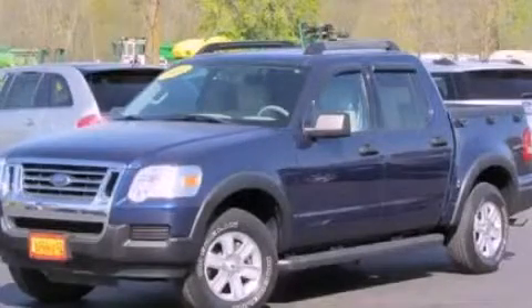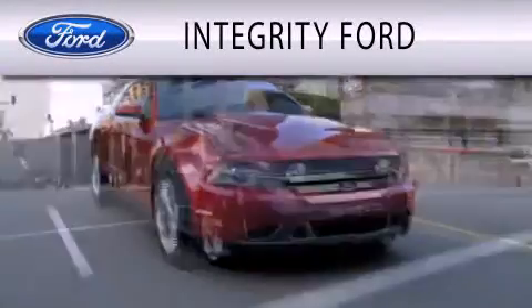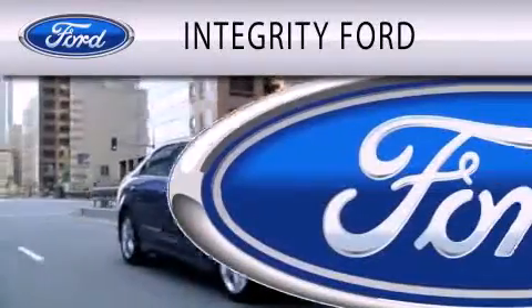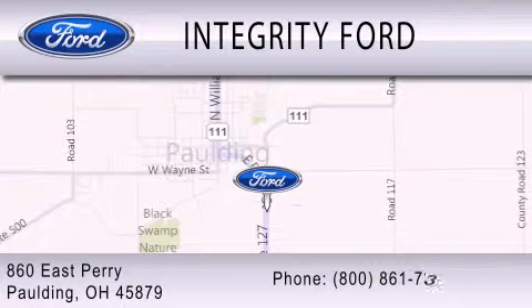Please call today to reserve this vehicle for a test drive. Integrity Ford is dedicated to doing everything possible to ensure that the experience you have selecting your vehicle is as pleasant as possible. We are located at 860 East Perry in Paulding.